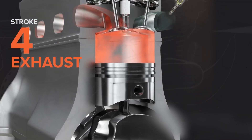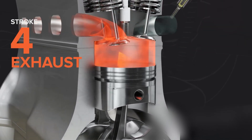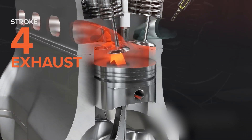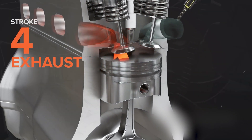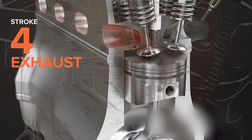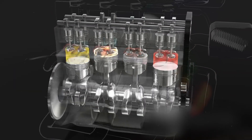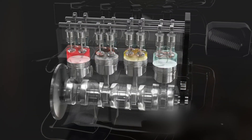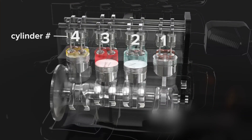Exhaust. Finally, we have exhaust. When the piston reaches the bottom, the exhaust valve opens. The piston moves up, pushing out the exhaust gases and clearing the cylinder for the next cycle. This cycle repeats thousands of times per minute in a running engine. For example, in a four-cylinder engine running at 3000 RPM, the spark plugs fire 6000 times each minute.